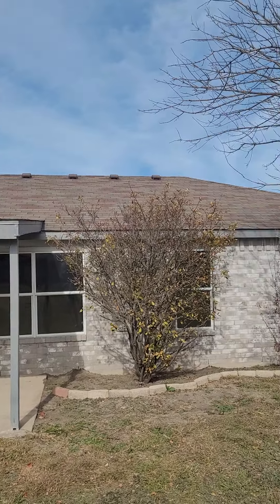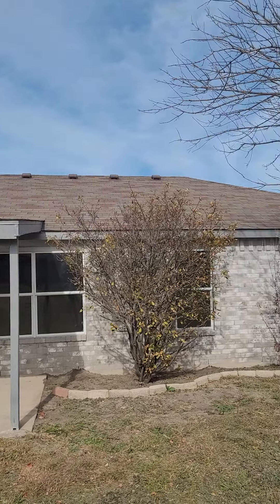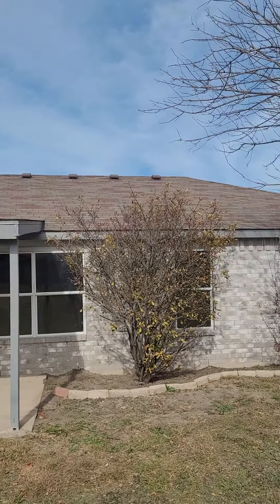The roof is kind of a mishmash of all different tiles, it looks like. Maybe that's the style they were going for, but they look okay. Doesn't look like there are many popping up, but again, a good home inspector would double check all that for us. Okay, so this is the house on Greyhound — let me know what you think.